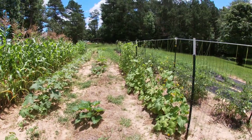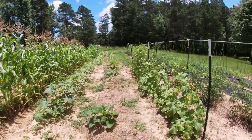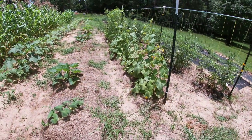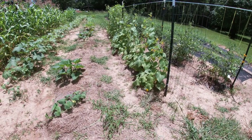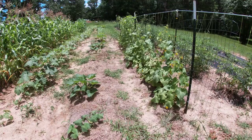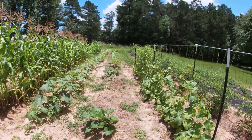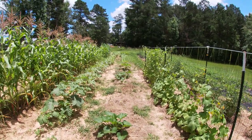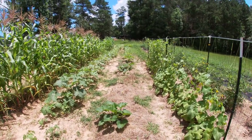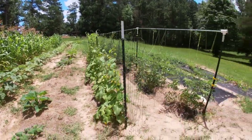Here on this trellis, on the first end we've got cucumbers, three different kinds. We have burpless, then beside that I believe we have the straight eight, and on the other side the lemon. The rest of the trellis is filled up with rattlesnake beans, and then we've got what I believe they call butterpeas planted down there. Hadn't had much of a chance to weed down there so it looks a little on the rough side.